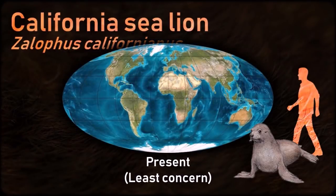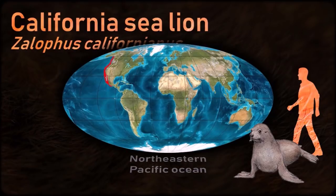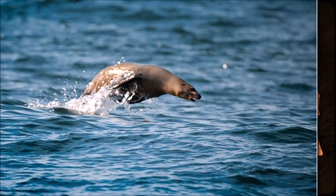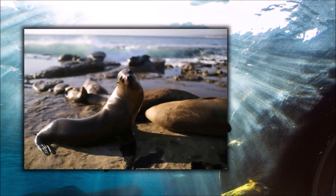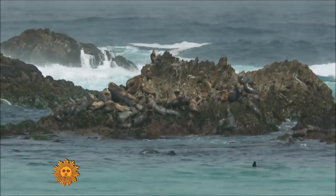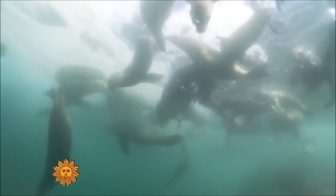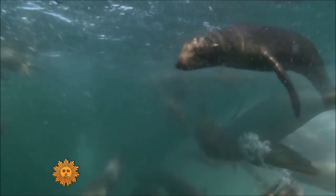California sea lions are particularly intelligent, can be trained to perform various tasks, and display limited fear of humans if accustomed to them. Because of this, California sea lions are a popular choice for public display in zoos. They have demonstrated the ability to understand simple syntax and commands when taught an artificial sign language. However, the sea lions rarely used the signs semantically or logically.